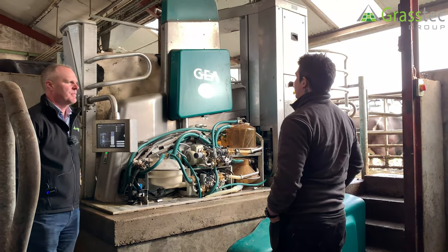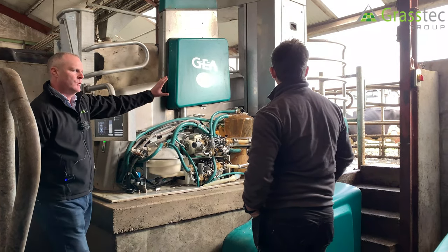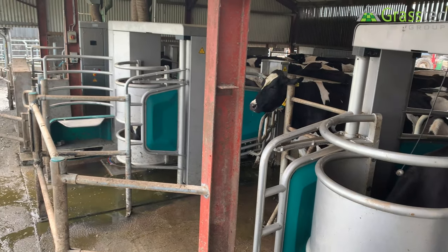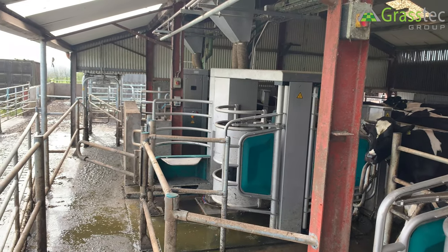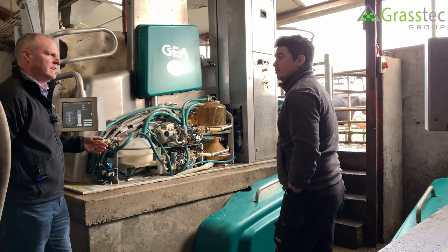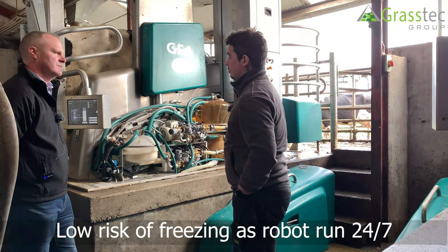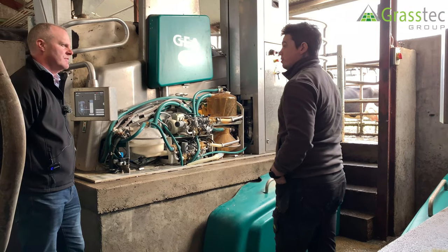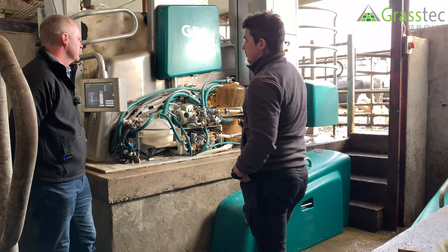A nice airy open shed with plenty of daylight keeps cows happy — they don't like going into dark corners, so they like visiting the box. This side of the building is quite open. We very seldom have problems with frozen pipes or frost; the fact that it's slowly milking all day long keeps everything thawed out.